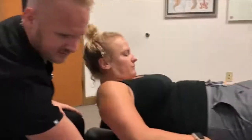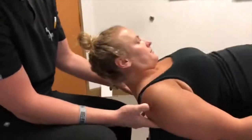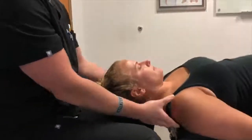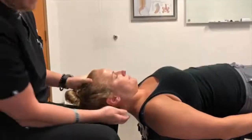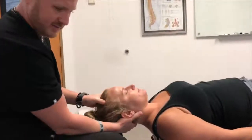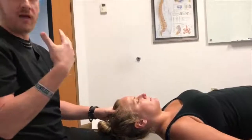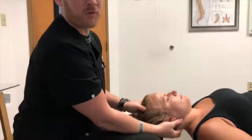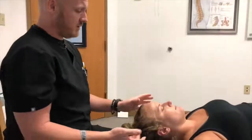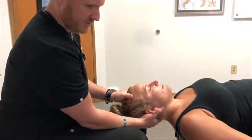We start by having the patient come to the edge of the table and have their head, shoulders, and T-spine rest right there. That really allows this area to open up and gives me access to everything without a lot of tension. If they're laying down on the table, you're going to have to work through the trap and a lot of those other muscles. So I bring the head back into just a little bit of extension.